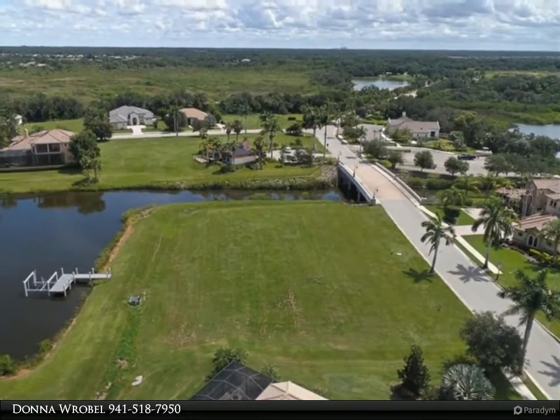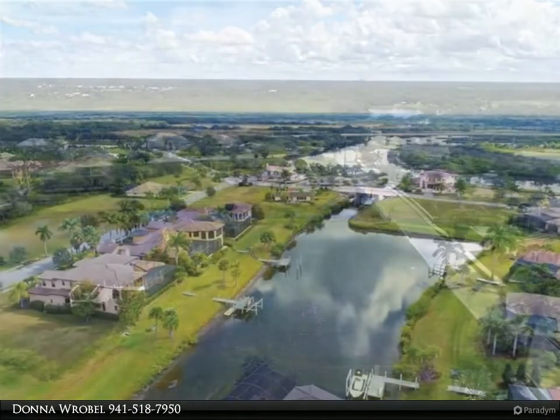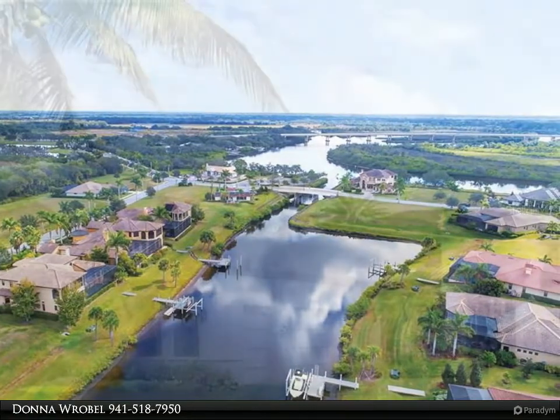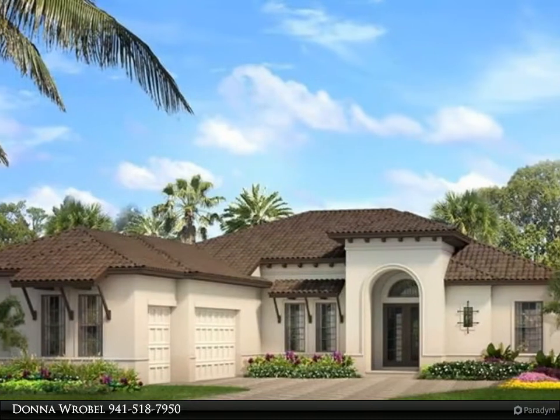Take your boat to several dock-and-dine pubs and restaurants west down the tranquil river, enjoying the wildlife along the way. Since the waterways are not fresh water, there's no inconvenient boat lifting system to contend with, found in most communities. And just minutes from the Gulf of Mexico.